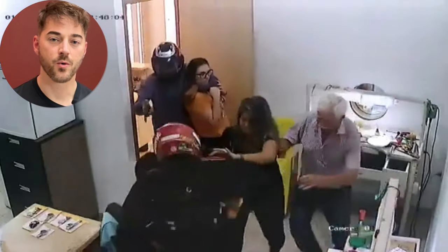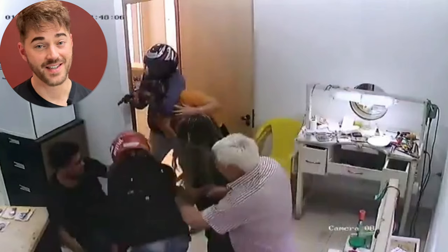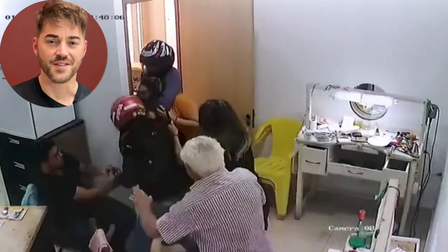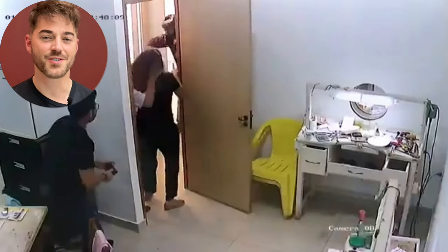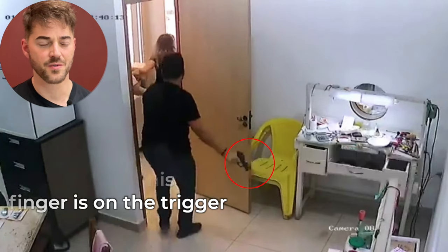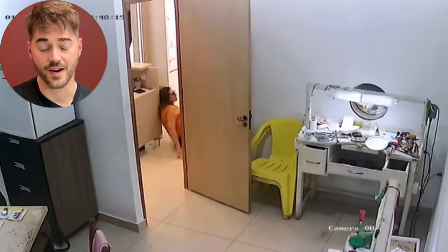Notice the robber with the gun has it pointed at the jeweler — if that robber wanted him dead, he would have been dead. Now notice the jeweler is still messing with the gun trying to get it ready. If he was properly trained and carrying the pistol on him, this whole mess could likely have been avoided. He would have dropped the first attacker as he came through the door, and the second attacker probably would have gotten out of there — just like he did as soon as he saw the first attacker get harmed.